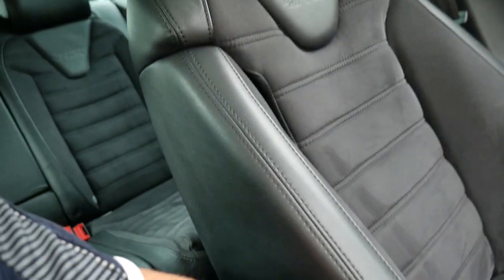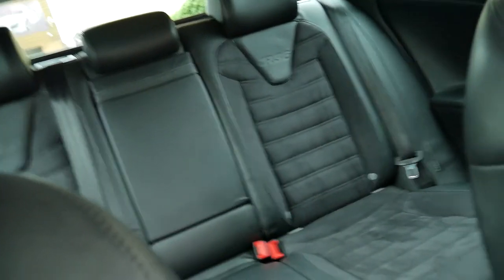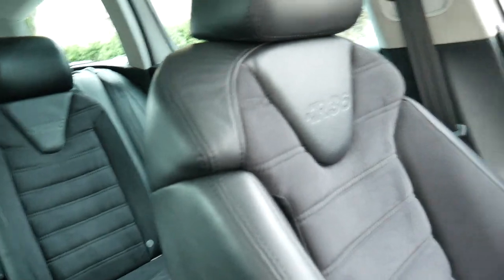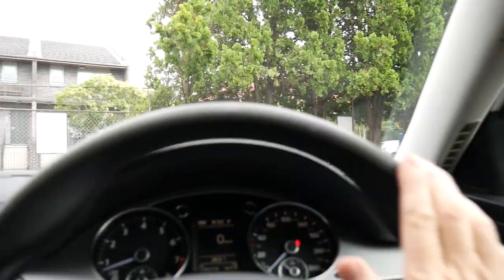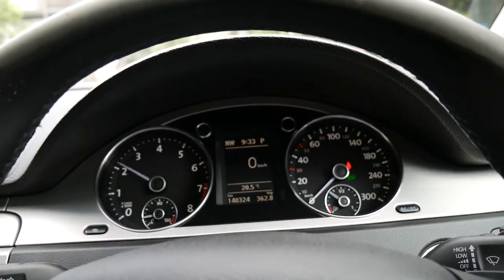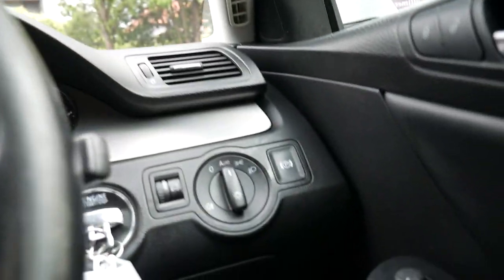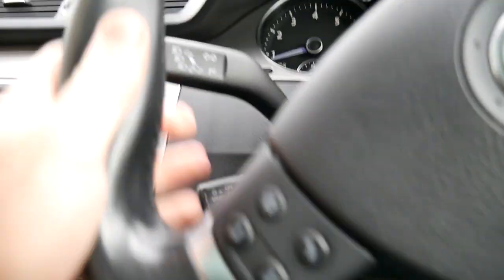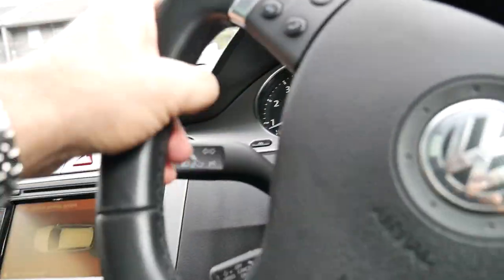Airbags galore, the bucket seats are fantastic and this suede is just beautiful. You even get the R36 badging in the back seats as well as the front seats embedded into the leather. The dashboard is unmarked, the steering wheel is lovely — it's just got a little tiny bit of wear which is very normal. This engine is just unbelievable. Automatic headlights, automatic windscreen wipers, cruise control and paddle shift transmission which is so good.